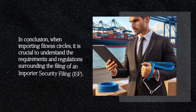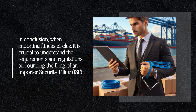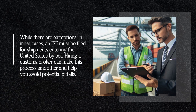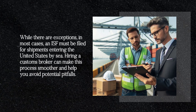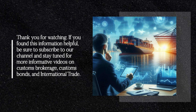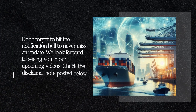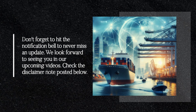In conclusion, when importing fitness circles, it is crucial to understand the requirements and regulations surrounding the filing of an Importer Security Filing, ISF. While there are exceptions, in most cases an ISF must be filed for shipments entering the United States by sea. Hiring a customs broker can make this process smoother and help you avoid potential pitfalls. Thank you for watching. If you found this information helpful, be sure to subscribe to our channel and stay tuned for more informative videos on Customs Brokerage, Customs Bonds, and International Trade. Don't forget to hit the notification bell to never miss an update. Check the disclaimer note posted below.